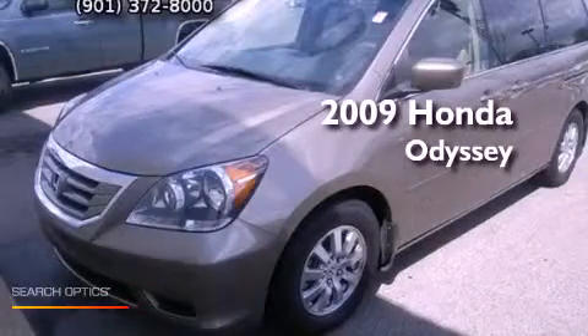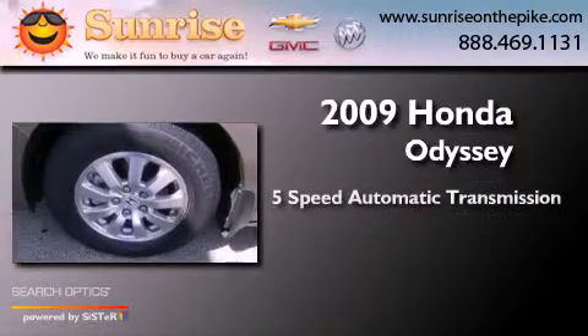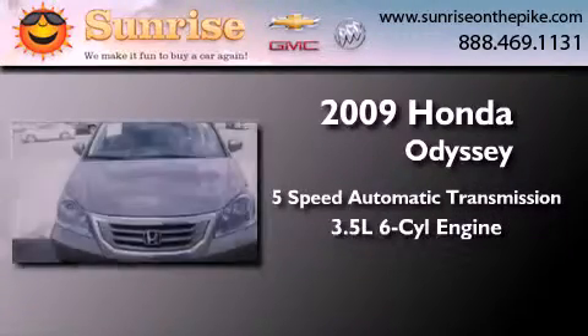This is a 2009 Honda Odyssey. This minivan has a five-speed automatic transmission and a 3.5-liter V6.